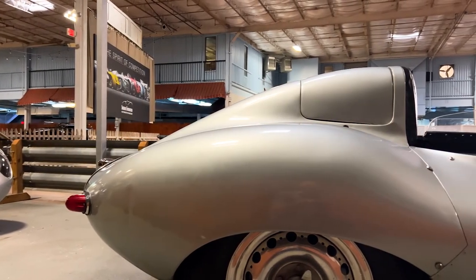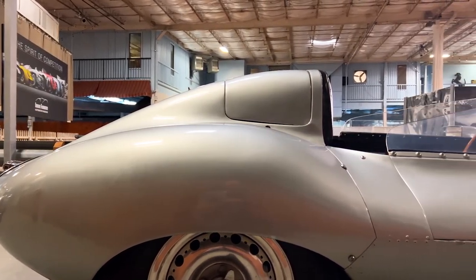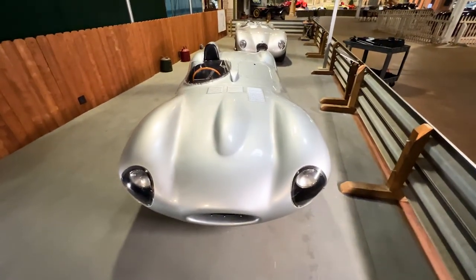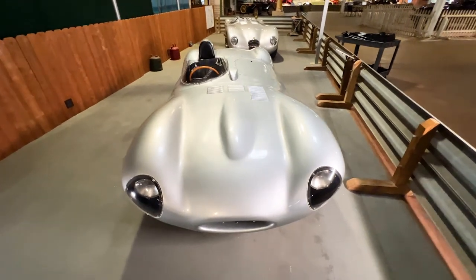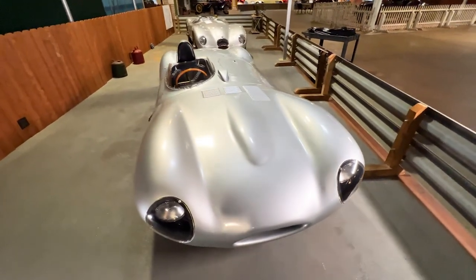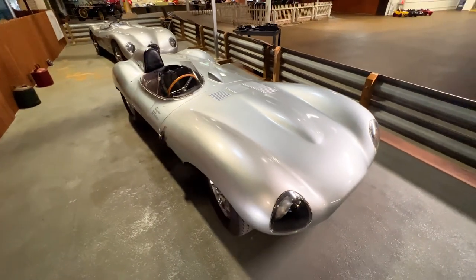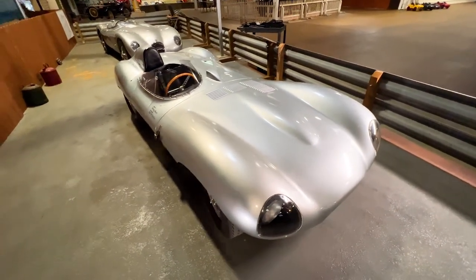When you think of what may be the greatest Jaguar race car of all time, it's hard to deny that this car isn't at the top of that list. This is a 1956 Jaguar D-Type, built with one goal in mind — to win the 24 Hours of Le Mans. And it did just that, taking home a three-win streak at Le Mans from 1955 to 1957.